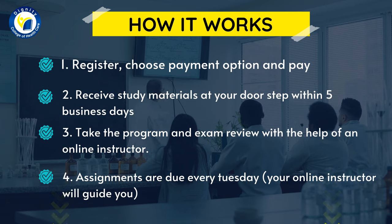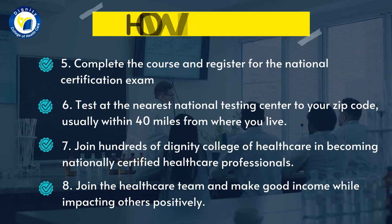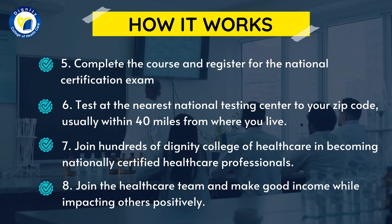Step four, assignments are due every Tuesday — your online instructor will guide you. Step five, complete the course and register for the national certification exam.